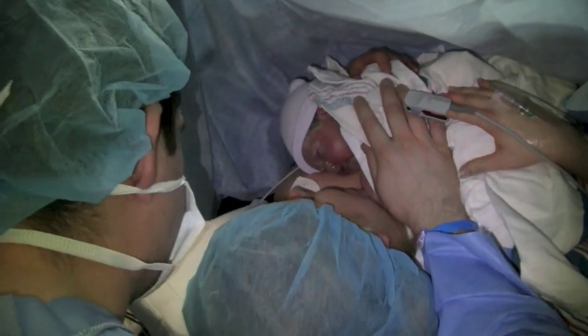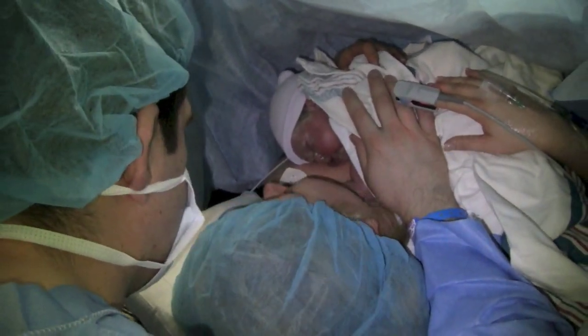He was put on my wife's chest so quickly and then there's the three of us there together as a family, keeping him calm and happy.